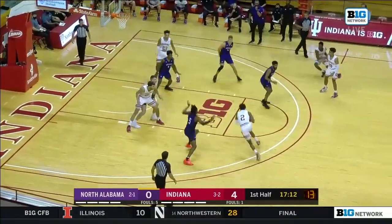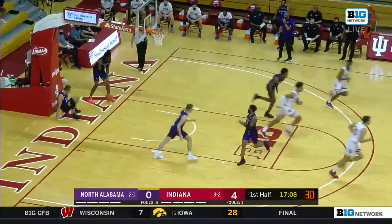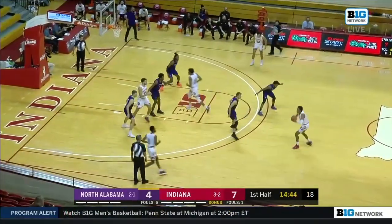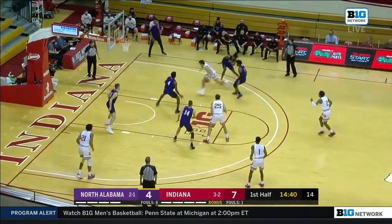Finishing with it now. Dish off to Franklin. Underneath Trace Jackson-Davis — that's as easy as it gets. We see the 2-3 again. Work the high-post swing. That's good action by Indiana.